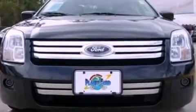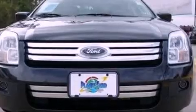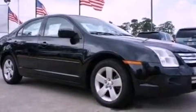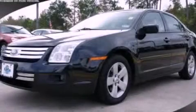With an EPA estimated rating of 29 miles per gallon on the highway, this automobile pays off in the long run. This automobile won't last long at this price — call and arrange a test drive now.